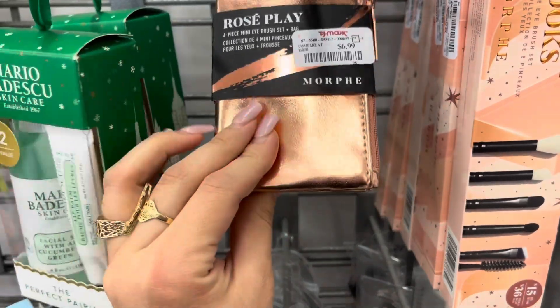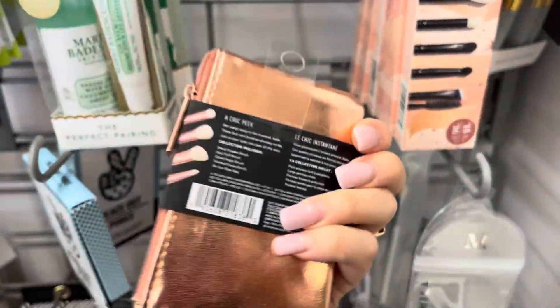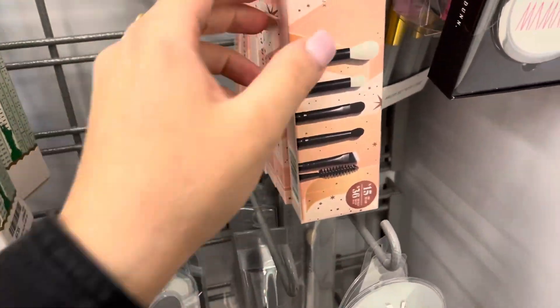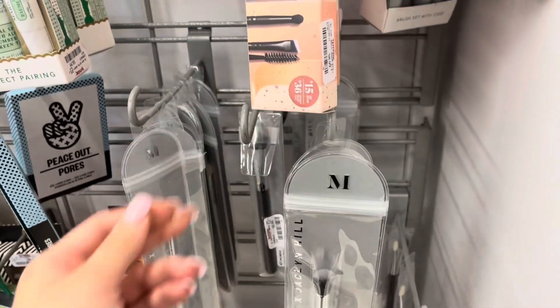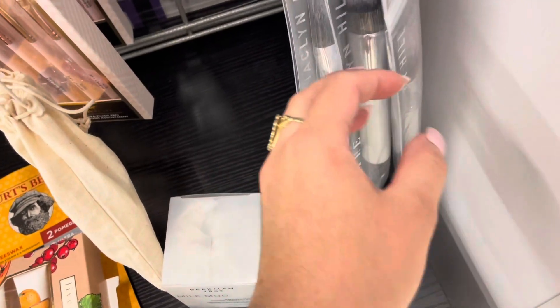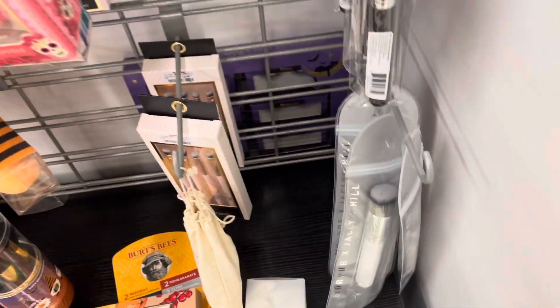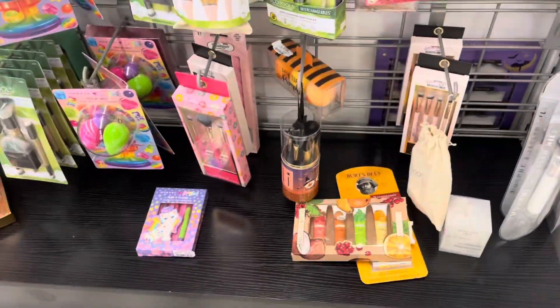They also have this eye brush set — it's Rosé Play — and these are like for your purse, $6.99. These are pretty nice to just throw in your bag. They also have this eyeshadow brush set for $8.99, and then they have the bigger Jaclyn Hill brushes. I believe I already have most of them, but it's super great that they're here and affordable.